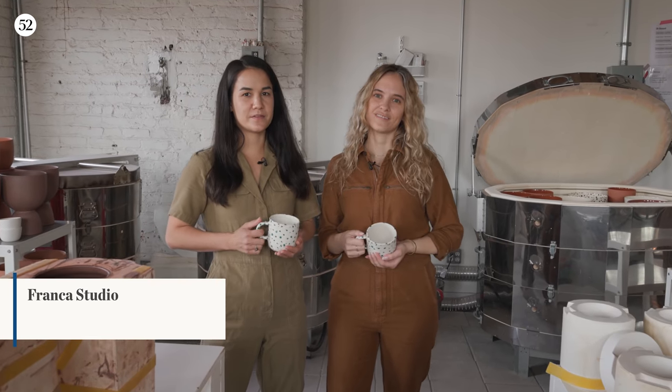I think the mug is very playful. It's definitely cozy. And it's very functional.